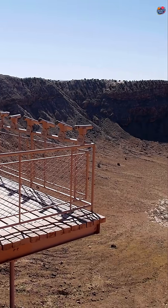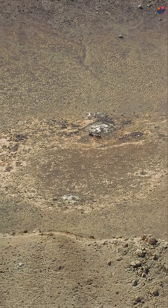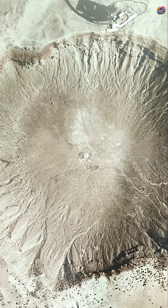Next, the Barringer Meteor Crater in Arizona. This 50,000-year-old crater is 1.2 kilometers wide, and it helps scientists study past impacts.